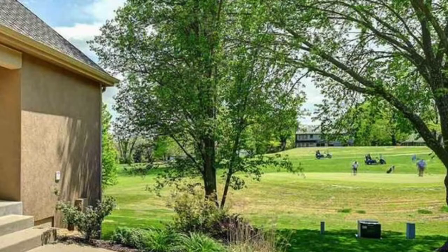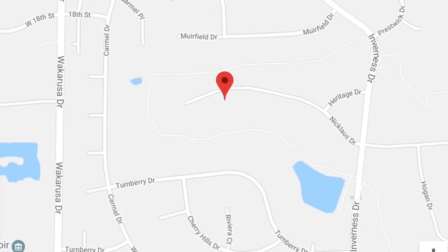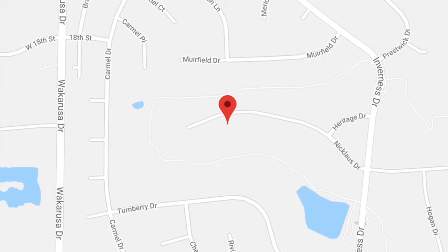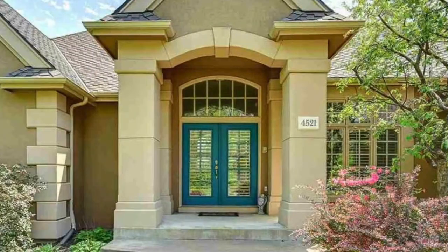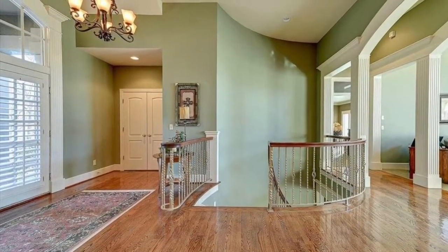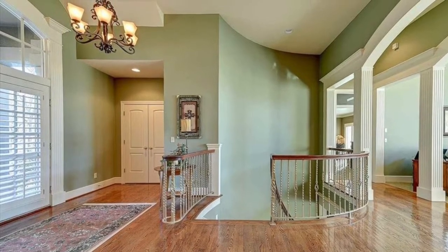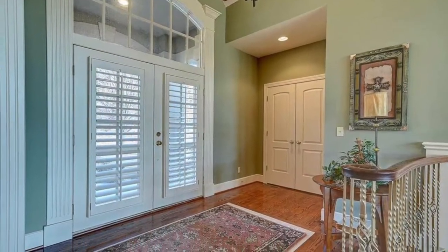It overlooks Jayhawk Club hole and green number five, which is, as we all know, the best hole of all the holes. And more importantly, it's far away from the riffraff over on Inverness Drive. Let's go inside — if the tiny angel finds you worthy of entering, you will immediately come upon the sock dancing room, where you can slide around in your socks all day long.